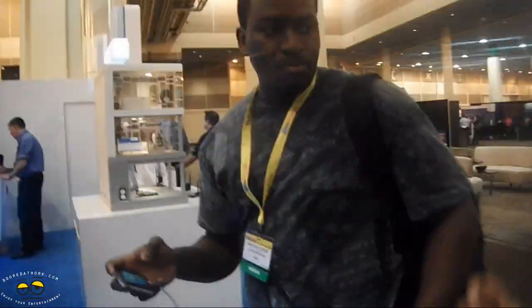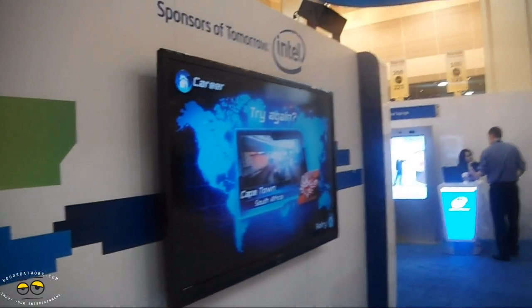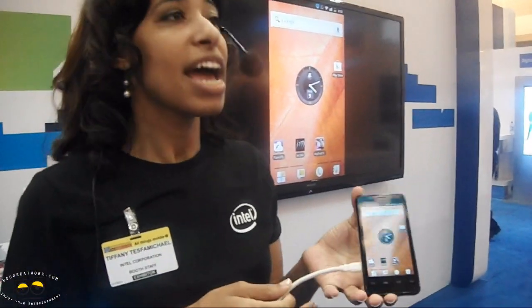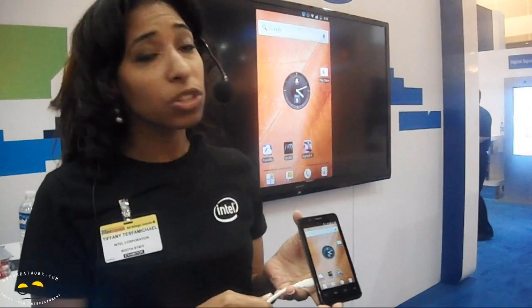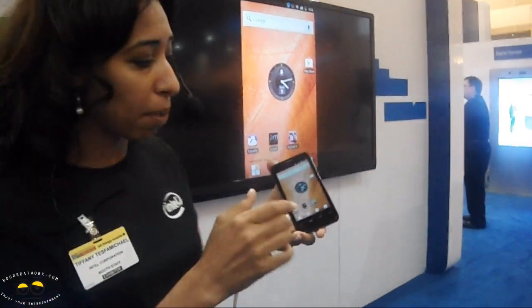This is the Intel Atom processor enabling this incredible immersive gaming experience, so whether you're a casual gamer or an intense gamer. The Intel Atom z2460 has a clock speed of about 1.6 gigahertz — really fast. There's also an Intel 4G-capable modem in the phone, as well as an Intel Graphics Media Accelerator, which is what was giving you that immersive gaming experience.